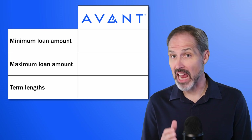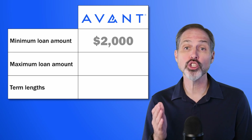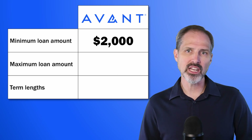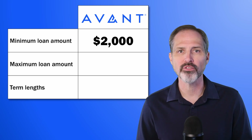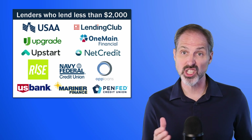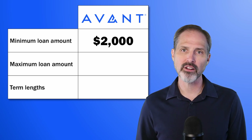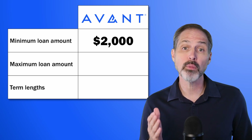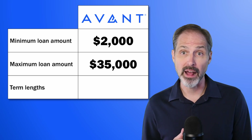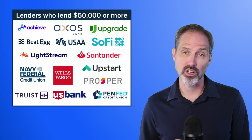The first question we're going to answer is how much money you can borrow from Avant. Avant's minimum loan amount is $2,000. That may be a little bit more money than you need if you're just trying to cover a monthly shortfall, and all of these lenders will lend less than that if you need just a small loan. If you're looking for a more substantial amount of money, Avant will lend as much as $35,000 — though other lenders will actually lend up to $50,000 or more.